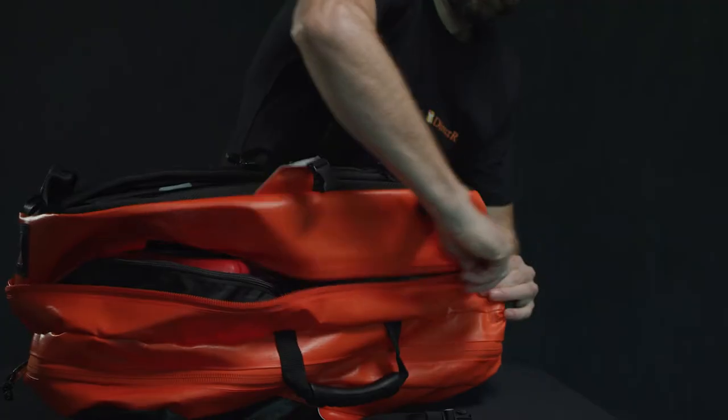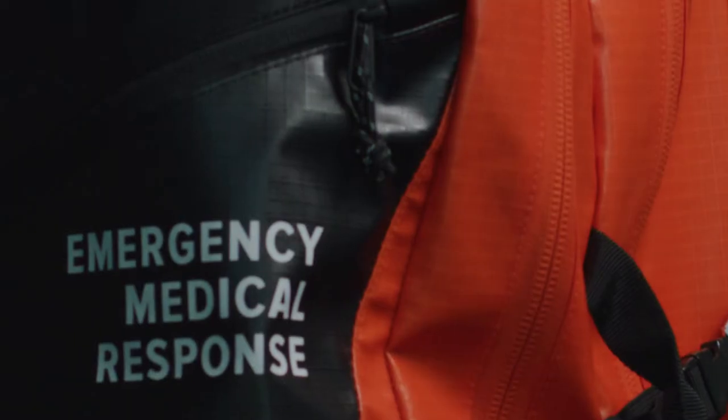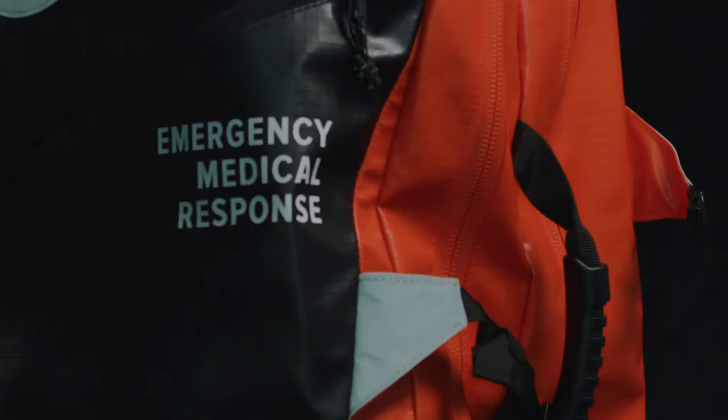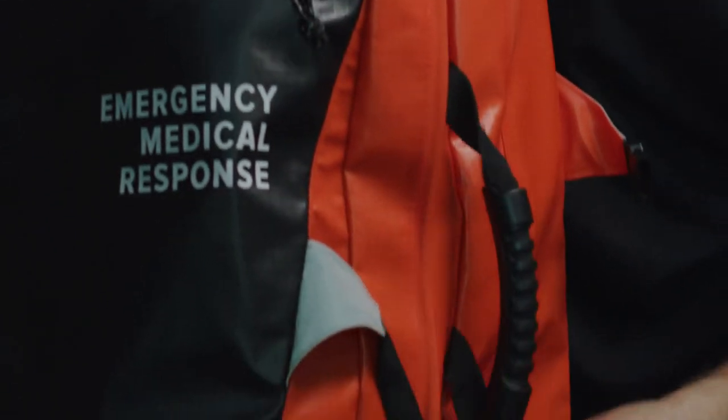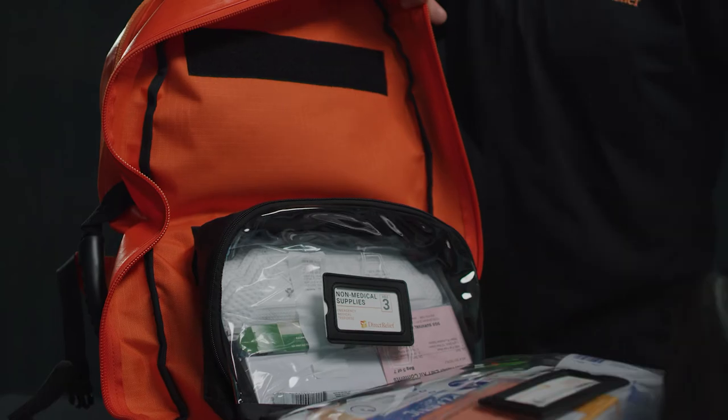Reflective gussets and zipper pulls make for safer, easier work in low light. Tough TPU laminated ripstop keeps gear dry and clean. And internal, removable pockets keep items organized by function.